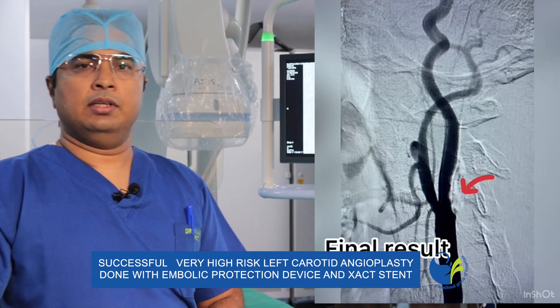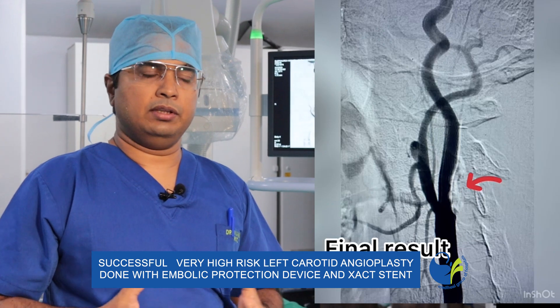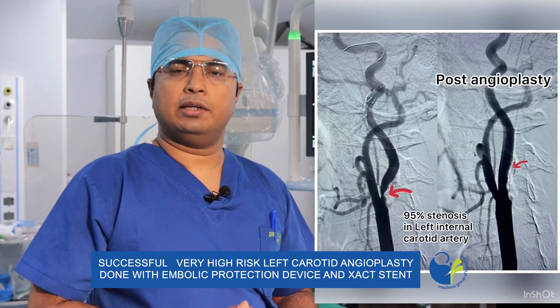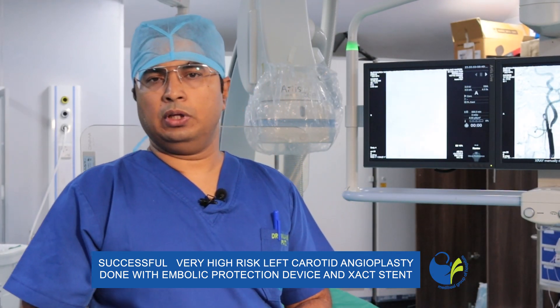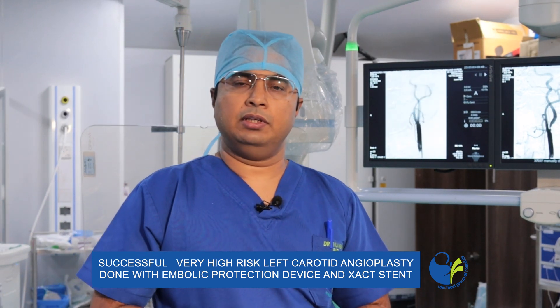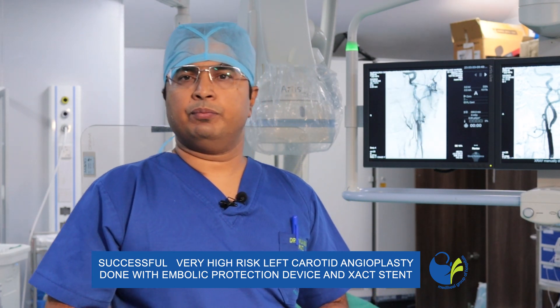In such cases there is a lot of risk during the procedure — the patient can go into bradycardia, meaning low heart rate and low blood pressure, and the patient can even go into a coma or stroke. But luckily this patient did not get any complications. He is doing well and we are discharging him the next day. Thank you.